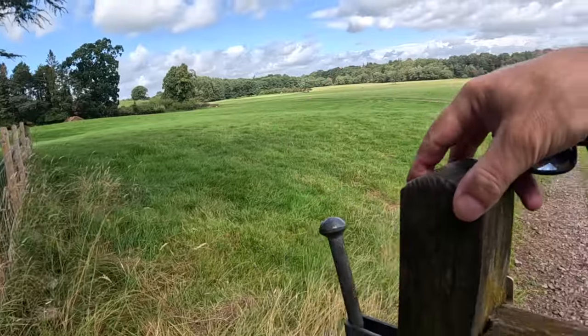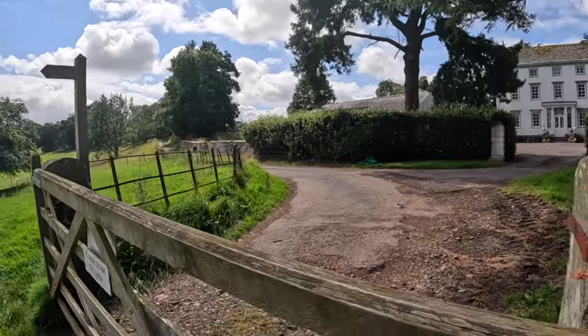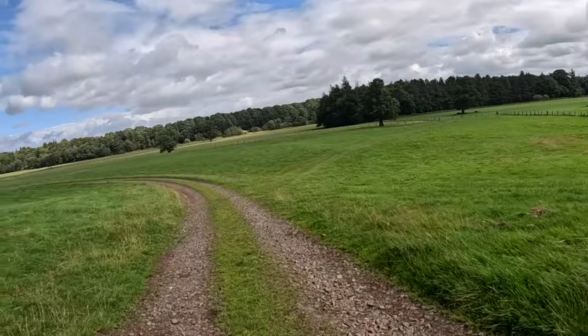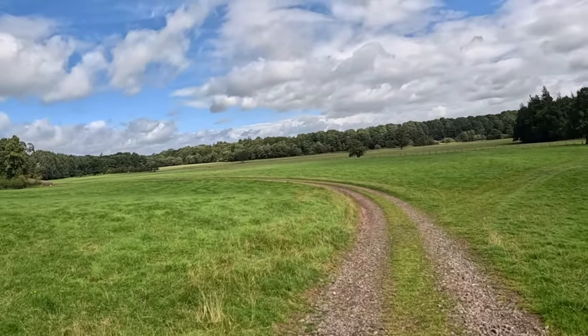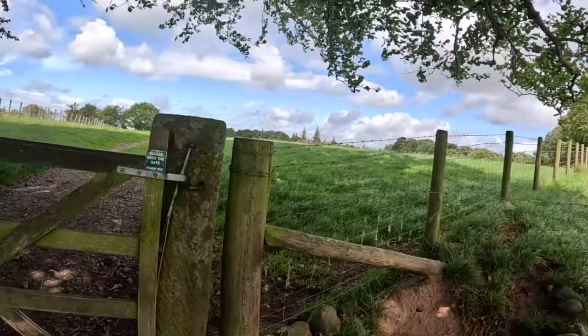Some weird double lock situation. Dalston — sweeping curve round to Dalston.